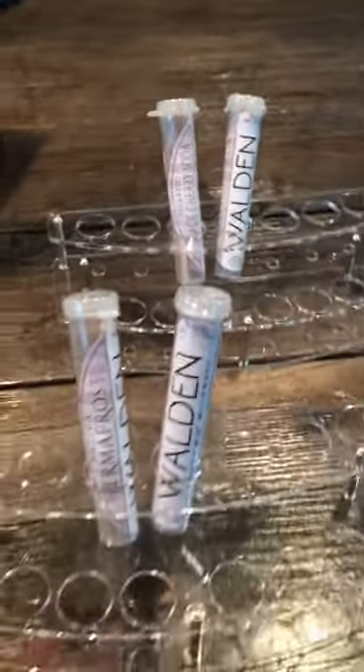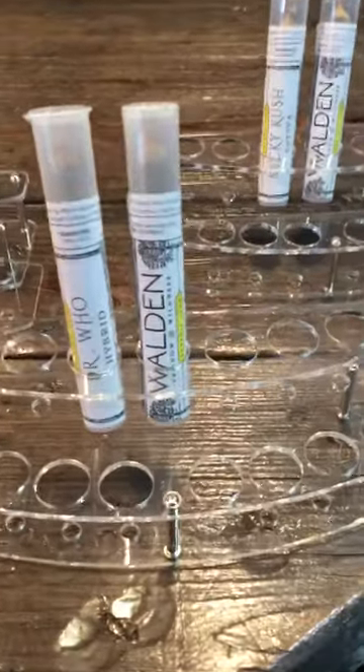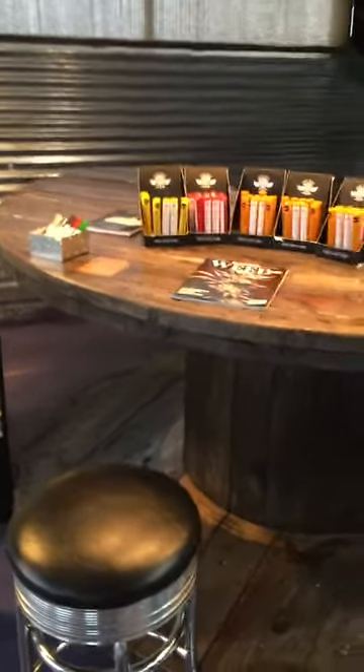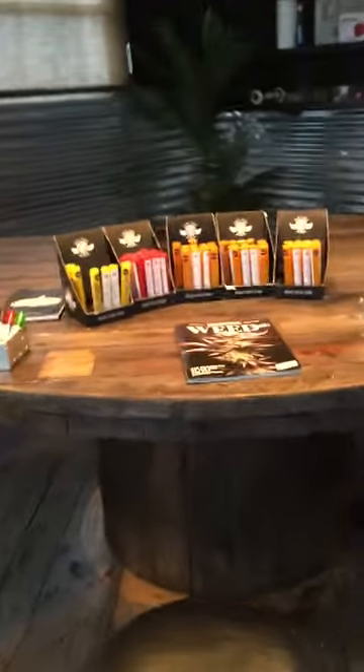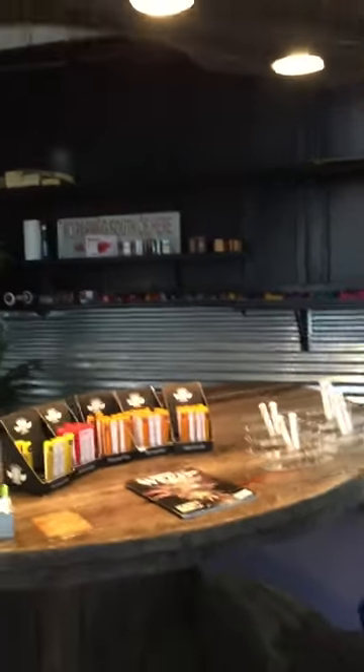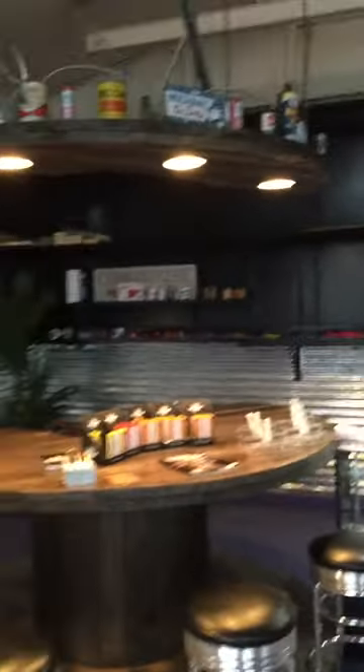These are both .7 gram pre-rolls, and we also have a one gram pre-roll from Walden. So all of our pre-rolls range anywhere from $8 to $10. Come on in and get a great deal on some pre-rolls. We look forward to seeing you and meeting you.